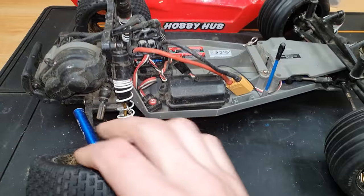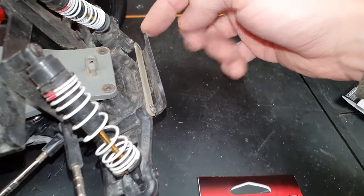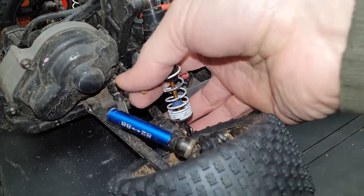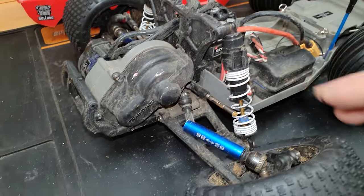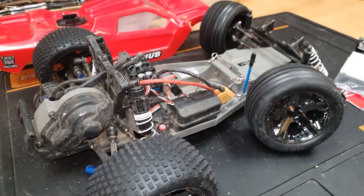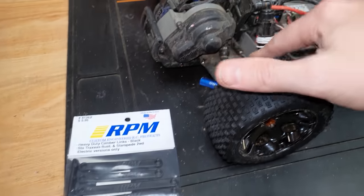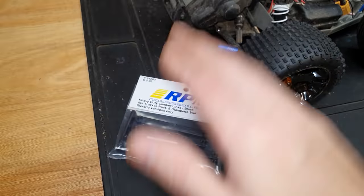I do want to bring the Rustler two-wheel drive back to the channel. At the front, this pin has come out — not sure if it's bent, but I have a new one. I need to put an E-clip on the front and I think that pin going through there is bent too. For the rear, I've broken one of the turnbuckles. I'm not a fan of turnbuckles, so I've got these fixed upper links from RPM — not adjustable but should be stronger, hopefully stopping it from breaking again.